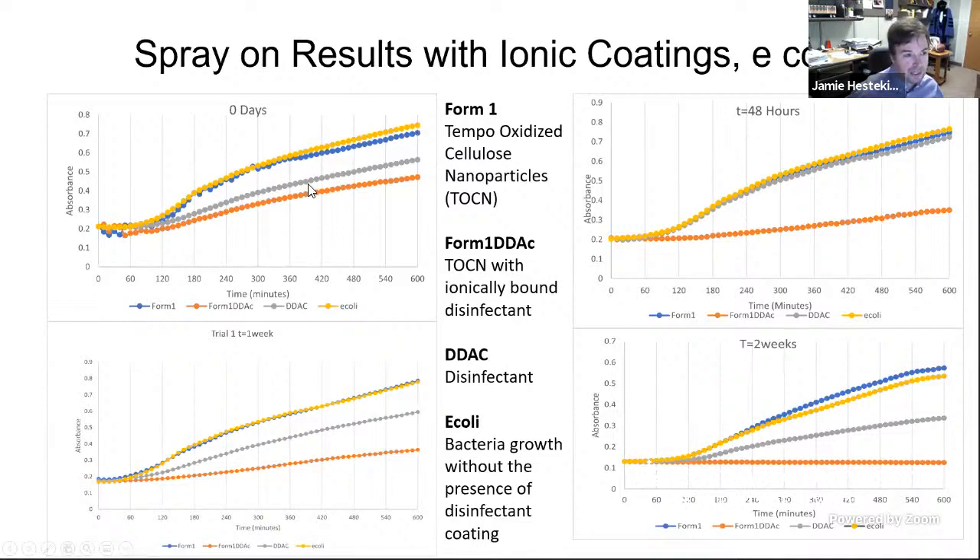This shows how fast E. coli grows when you look at it on a 96-well plate, and these are the different conditions. Form 1 alone doesn't do much to stop the growth, but DDAC and Form 1 with DDAC both stopped the growth. Moving on to 48 hours, our surface is doing pretty well. After a week and after two weeks, we're still seeing close to complete ability to destroy E. coli when put onto the surface. There are a lot of error bars because these are all 96-well plates, but over a two-week time period, the ionically bonded surfaces work pretty well.